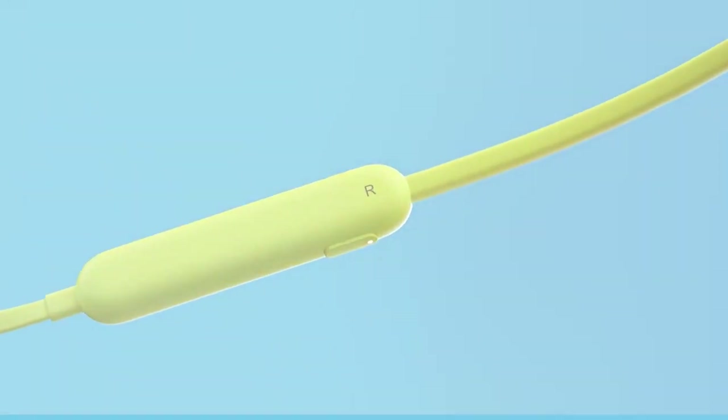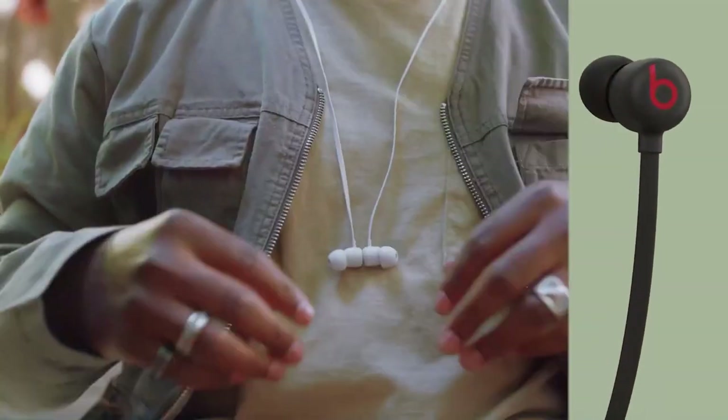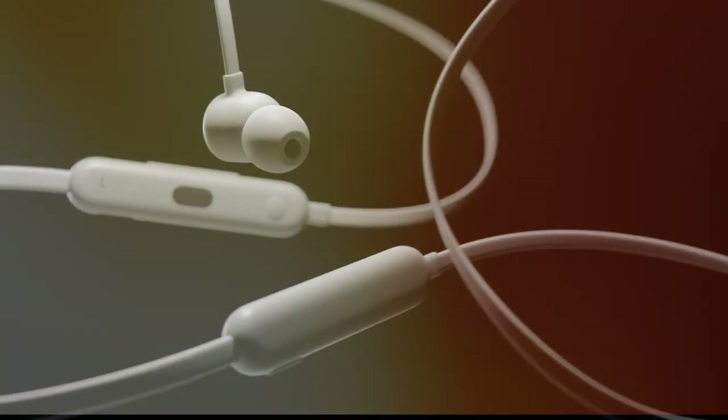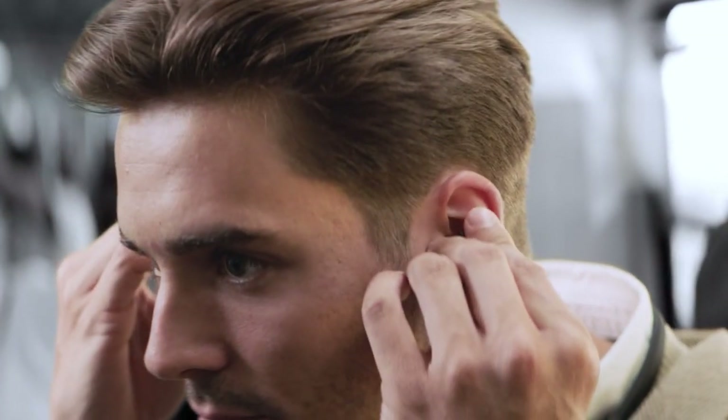Hey there, tech enthusiasts and audiophiles! Welcome back to our channel where we are always on the hunt for the coolest gadgets that will level up your lifestyle. Today we are diving deep into a topic that combines comfort with convenience: neckband Bluetooth headphones. These are the audio game-changers that free you from tangleware and let you move around with ease while you groove, talk, or binge-watch. We have done all the heavy lifting to bring you the five best neckband Bluetooth headphones that cater to every budget.